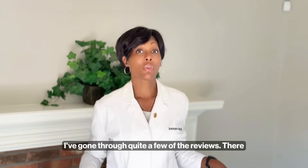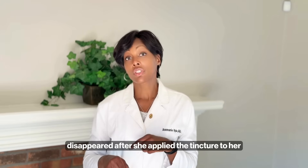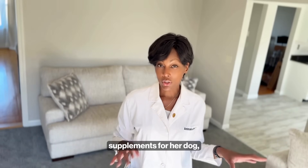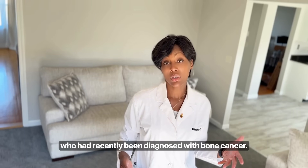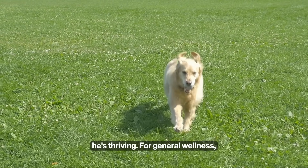I've gone through quite a few of the reviews. There was one customer who noticed that several of her moles disappeared after she applied the tincture to her skin. Another reviewer used the capsules along with other supplements for her dog who had recently been diagnosed with bone cancer, and 18 months later he's thriving.